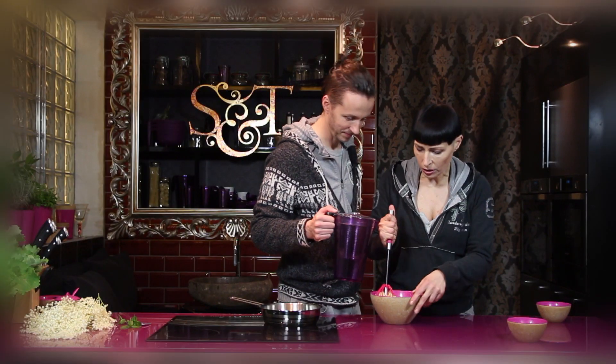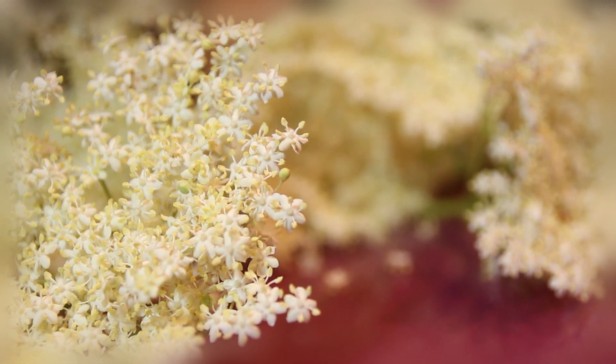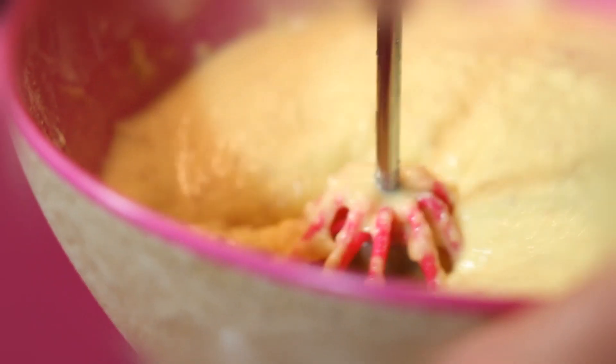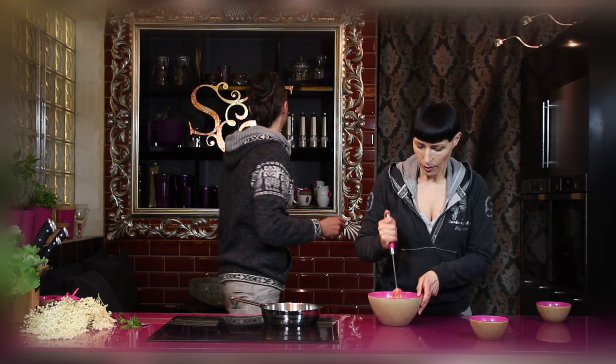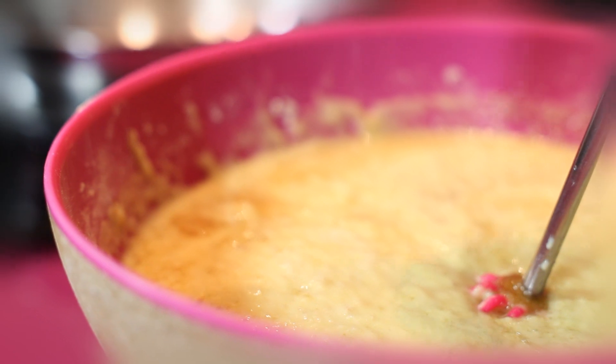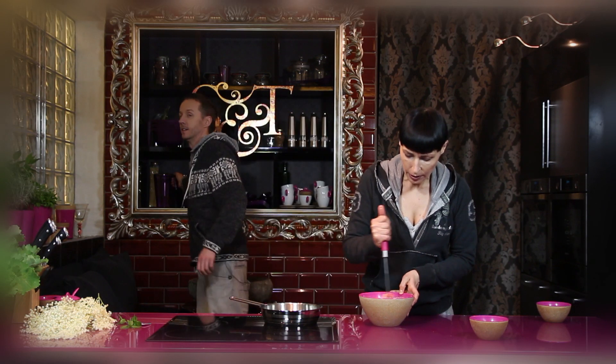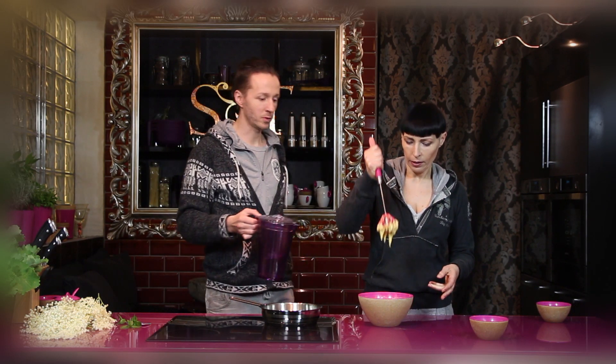Tej wody dodamy trochę więcej, dlatego bo siemię lniane sporo tej wody wypije. Ciasto musi być naleśnikowe, ponieważ kwiaty bzu są bardzo drobne i do każdego kwiatka musi to ciasto dotrzeć. Ciasto zrobiło się już gęste, a przecież przed chwilą było takie delikatne, lejące. Co oznacza, że dodajemy znowu wody.